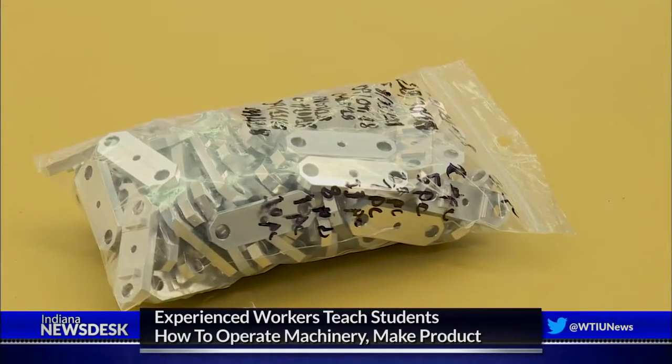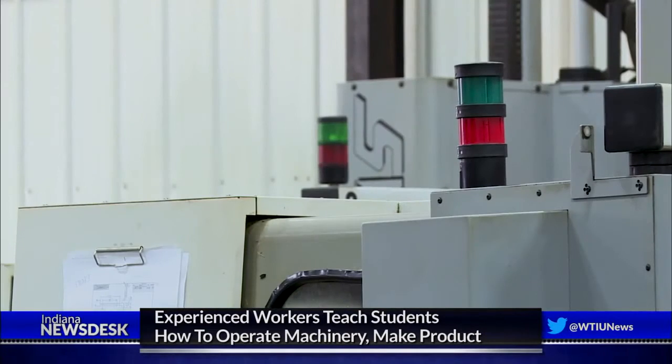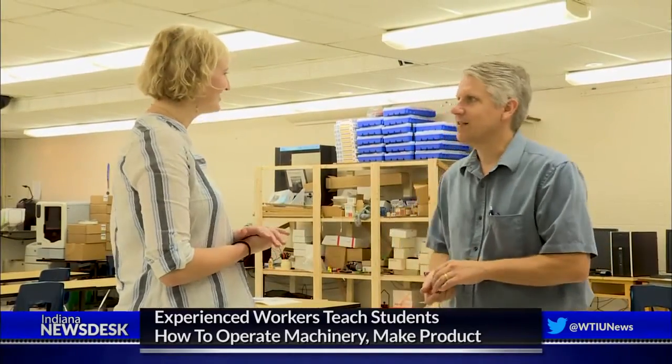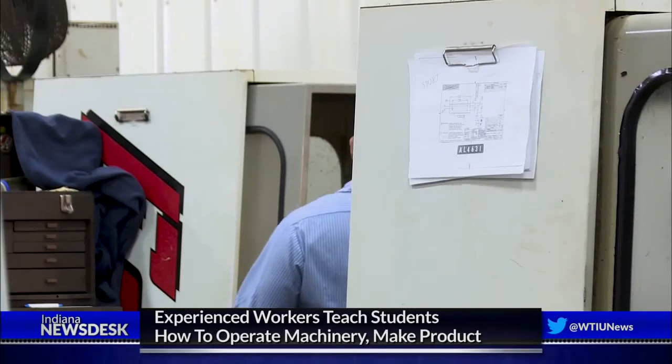Lion Manufacturing is based off of a similar program at a high school in Strum, Wisconsin. Students there worked with a local manufacturing company to make parts. Earlier this year, a team of people from Ligoti and Regional Opportunity Initiatives visited Strum to see if it was possible to replicate their program.